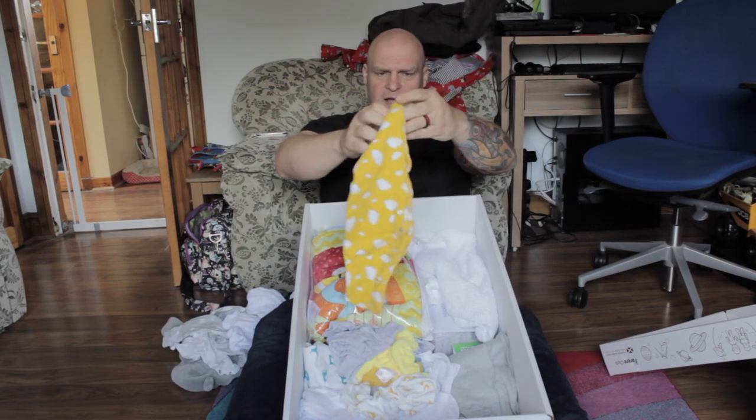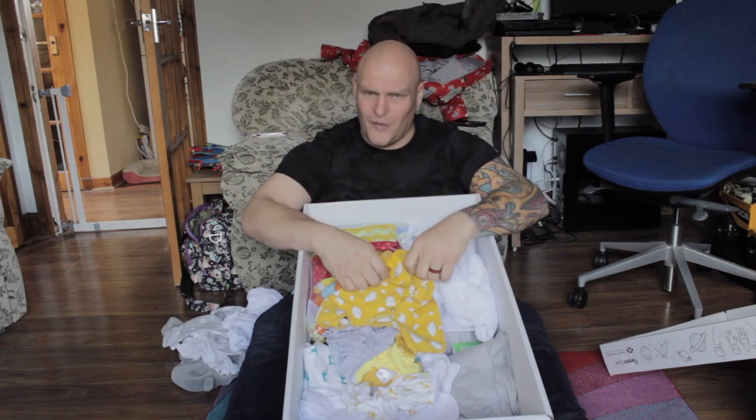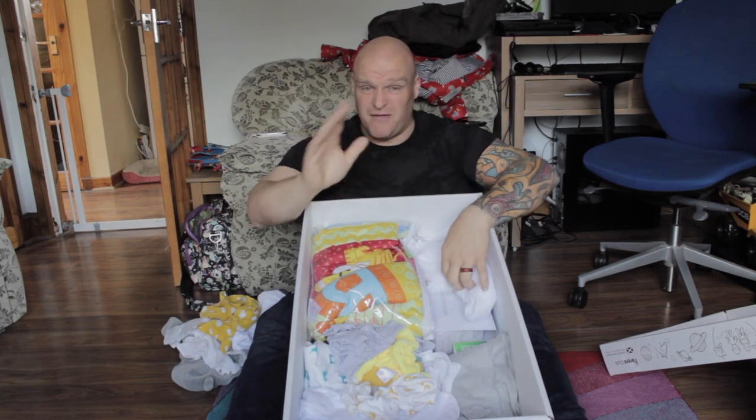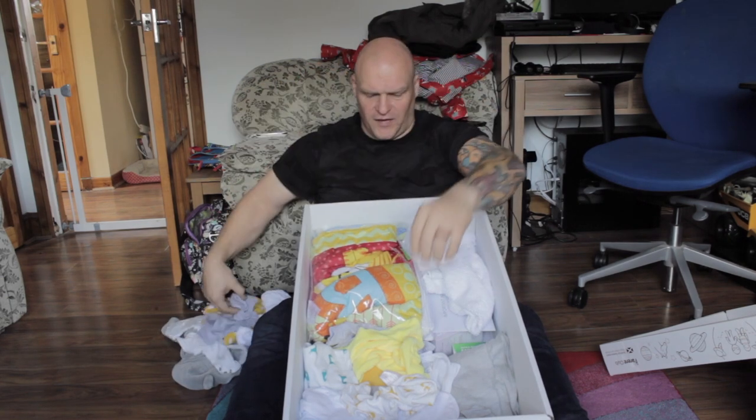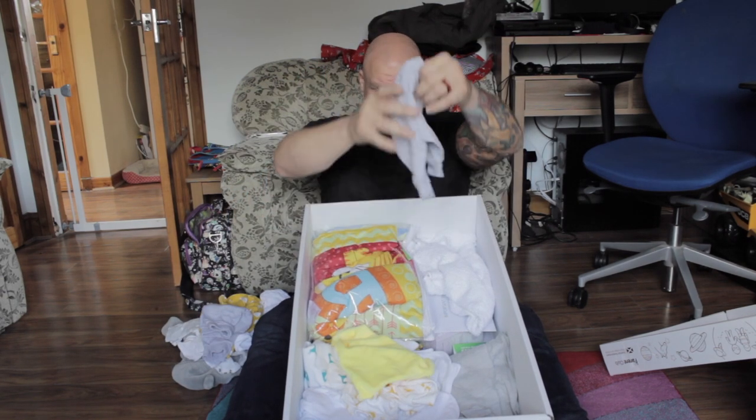Look, a yellow one — beautiful. There's quite a lot of stuff actually in these boxes. I'm quite impressed. I haven't even covered the good stuff yet. Look, little joggers — wonderful. They'll be covered in shit soon enough.